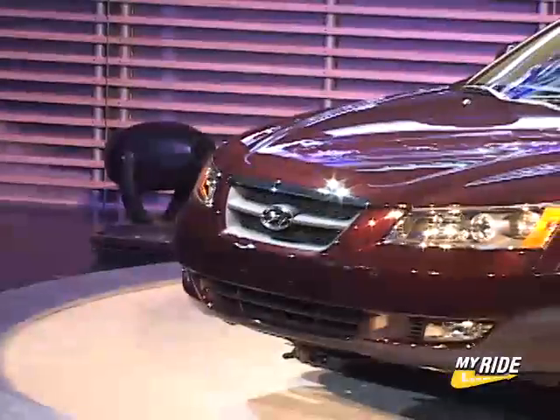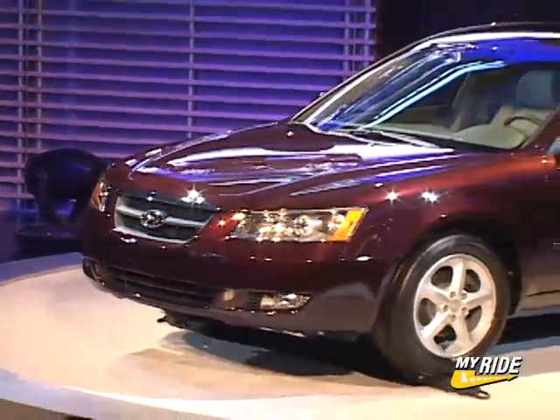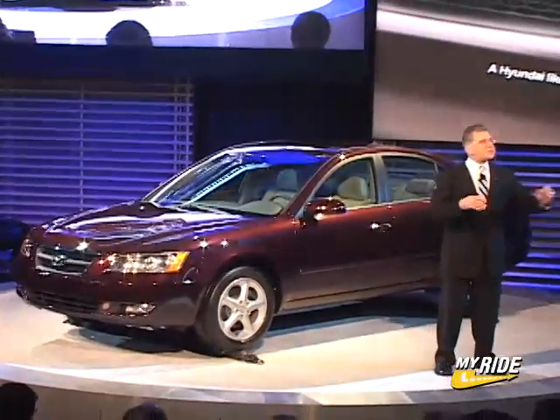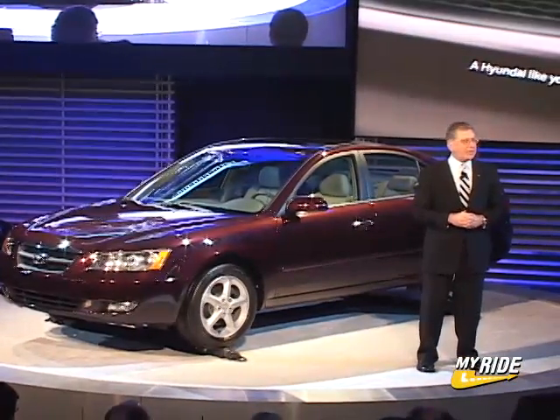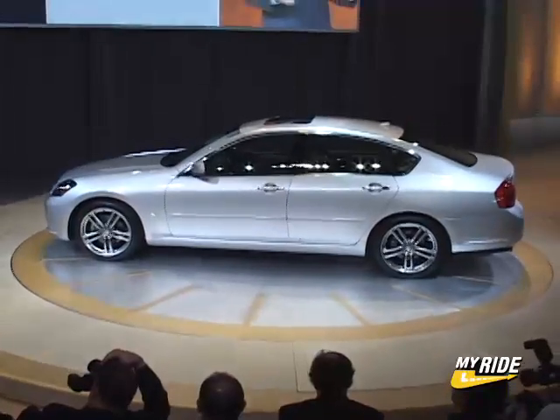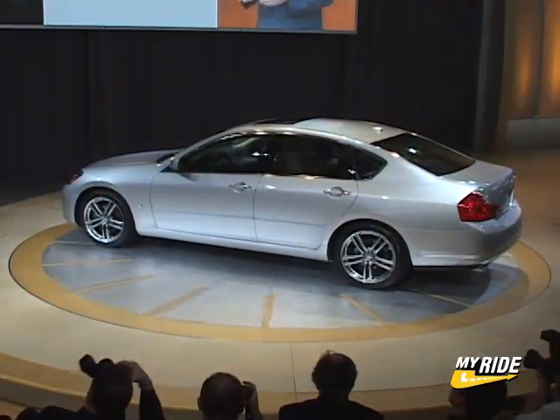Hyundai's maturation continued in a big way with the introduction of the new 2006 Sonata. Designed with more upscale panache than any Hyundai before it, it's the first Hyundai to be built in the States when it goes on sale this spring. And from the looks of it, Hyundai is going to have a huge hit on their hands.